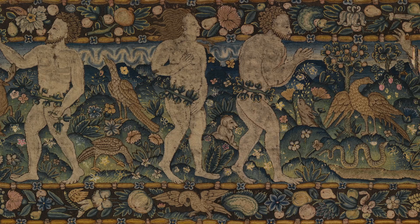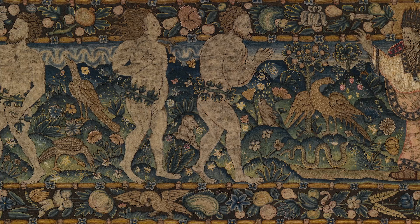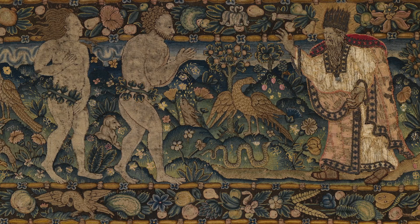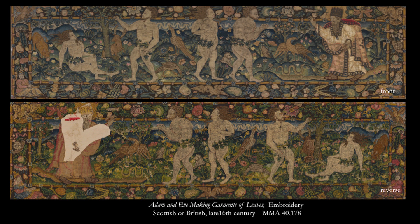Our most important source of information is the textile itself. This needlepoint picture is embroidered with wool and silk threads on a plain weave foundation fabric. Appliqued fragments of woven silk create the garments of the figure of God depicted in this narrative. The reverse of a textile can reveal a wealth of information.